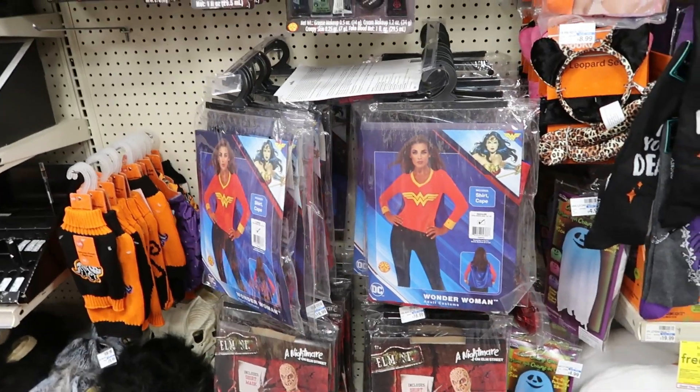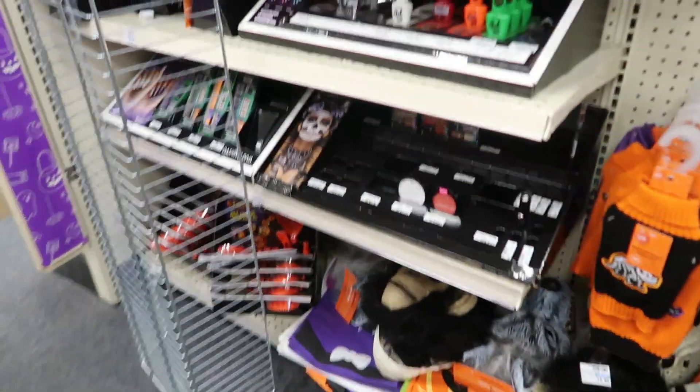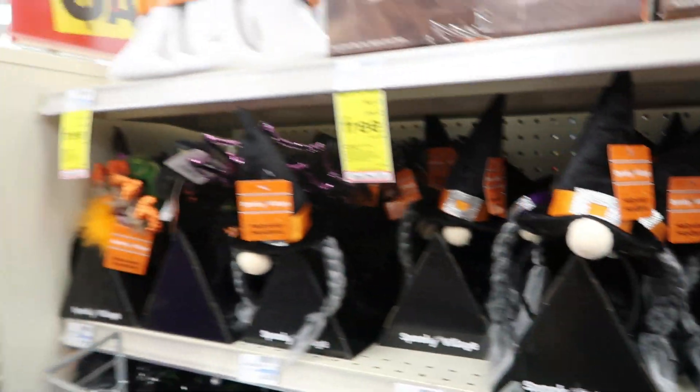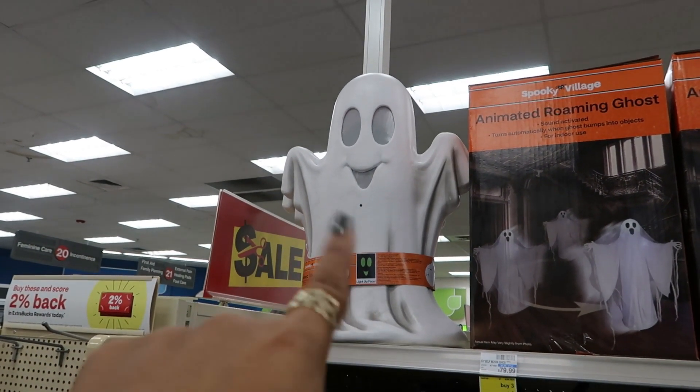They have a few costumes — you got Wonder Woman, Freddie down at the bottom. Little headbands, and that guy up there is $50 and his eyes light up green.